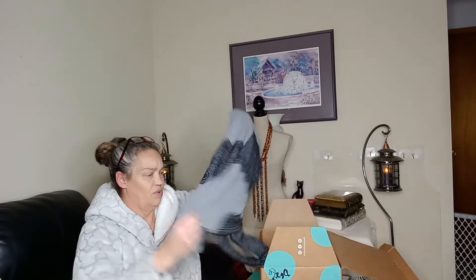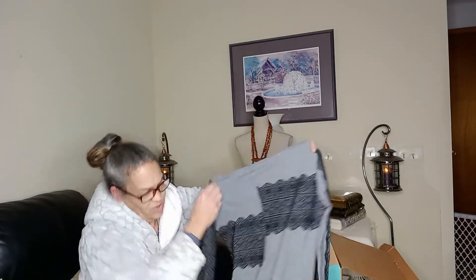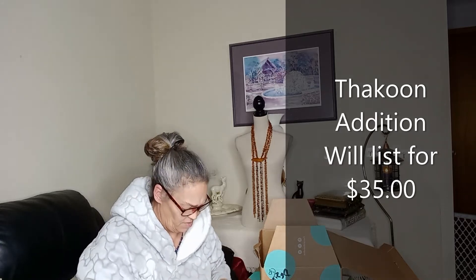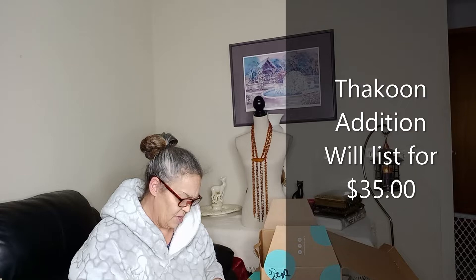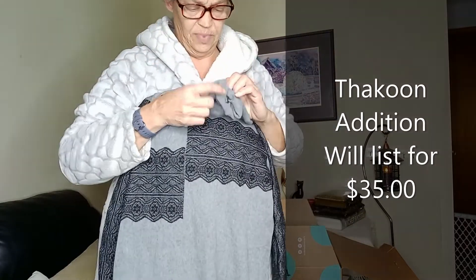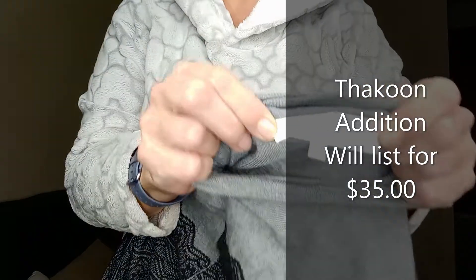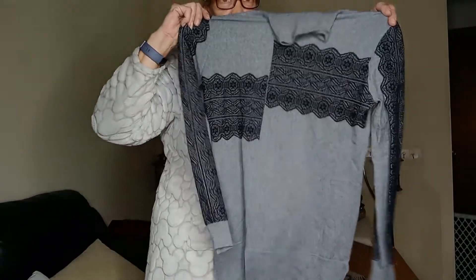Piece number two is a sweater. Oh, that's pretty — it's a tunic sweater, very thin. This is the Kuhn Edition, size large. That's pretty. Let me show you the label. I like that — I'll have to look at it much closer.